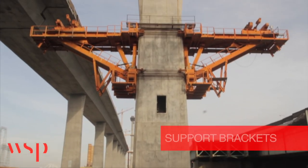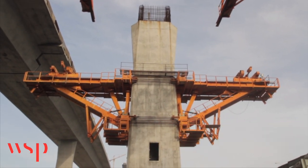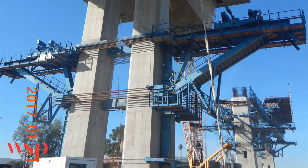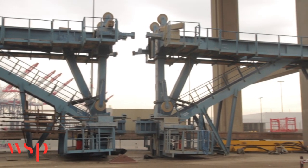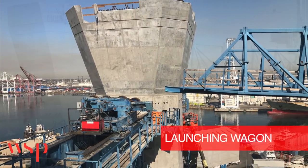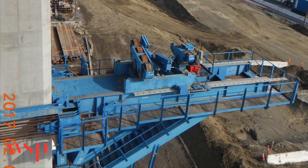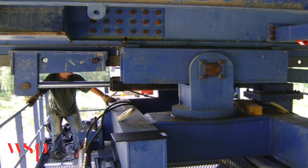The supporting brackets transfer the vertical and horizontal loads from the MSS into the piers. Three pairs of supporting brackets are required for a complete work cycle. The support brackets are placed on either side of the pier and connected with pre-tensioned high-strength threaded bars. The supporting brackets include working platforms for use during operation. Six launching wagons are provided with each MSS, located on the top beam of the supporting bracket. The longitudinal jack connects from the center of the launching wagon to the main girder launching rail located at the center of the main girder bottom flange.